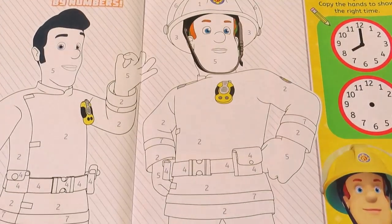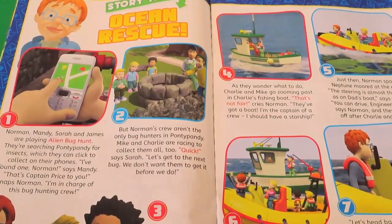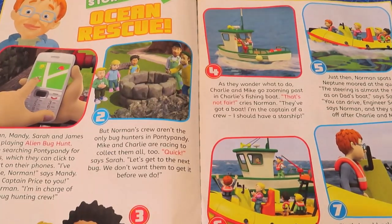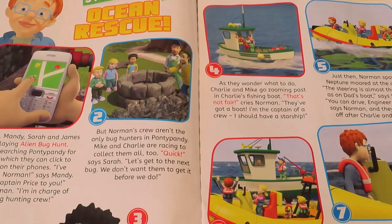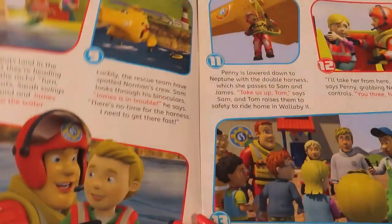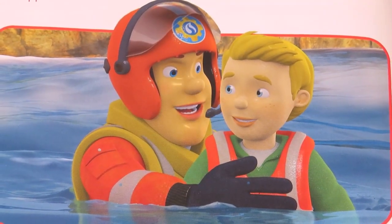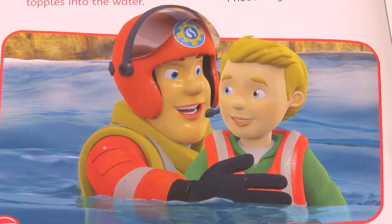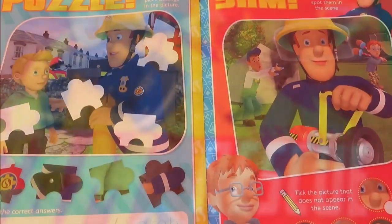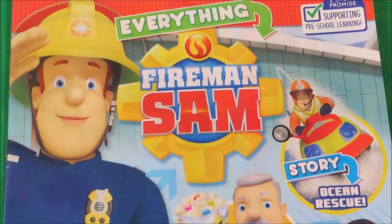Hey look, you can colour in Fireman Sam and Elvis. I love the story times. This one's called Ocean Rescue and features Naughty Norman and some of the children from Pontypandy Village. Looks like our hero next door Fireman Sam is rescuing James. There's an amazing Fireman Sam poster, puzzles and spot the difference. It's awesome fun!